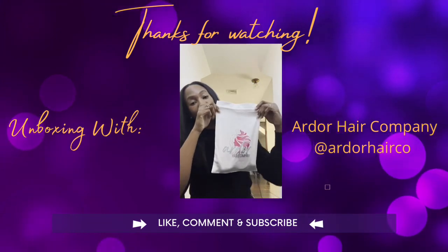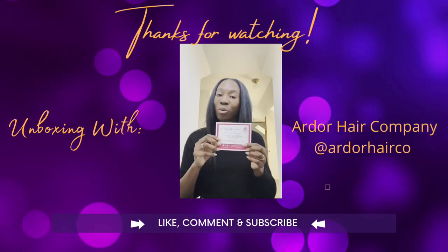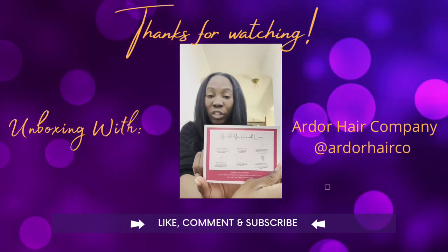It comes in a cute little bag like this. It also came with a thank you note and instructions on how to take care of the hair, which most people don't know how to wash or care for, so there's a how-to included.